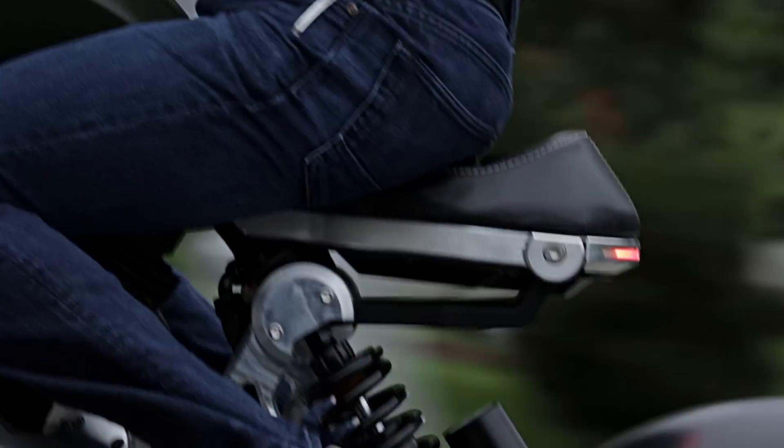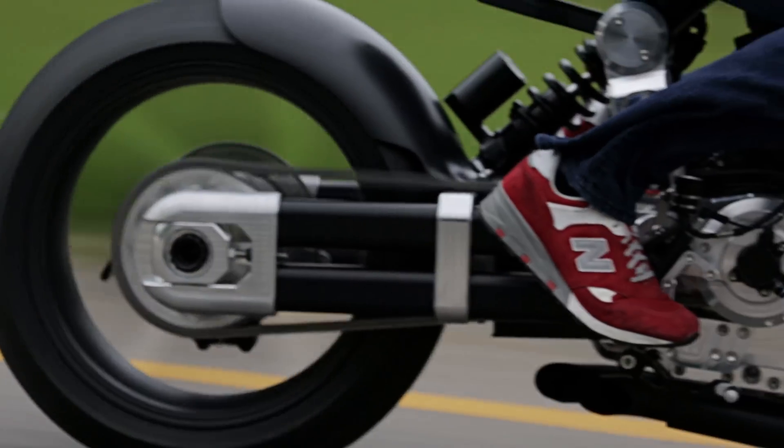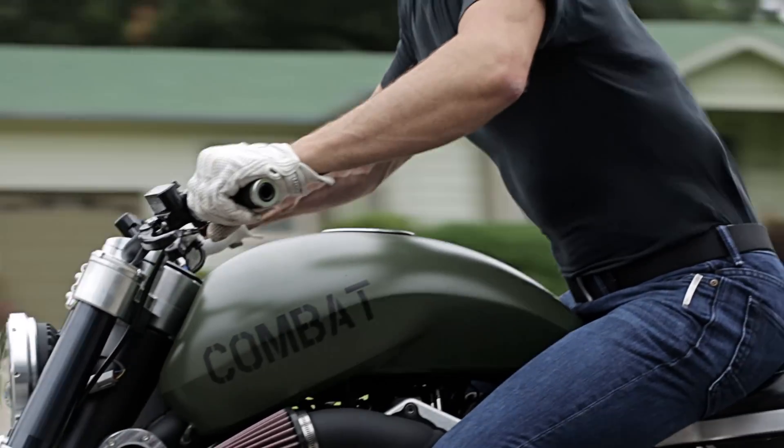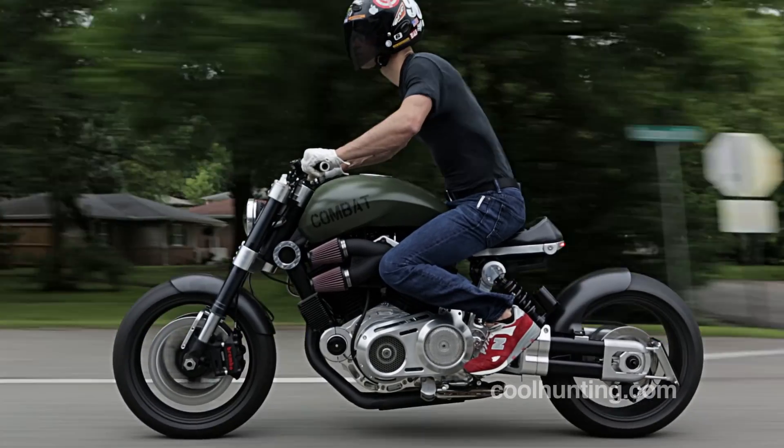What I seek in my relationship with the motorcycle is a union of my being with the machine as one, and the Hellcat Combat right now is by far the closest I have ever come to a pure man-machine interface.